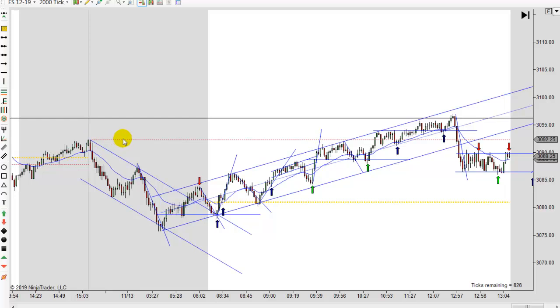Notice that the close yesterday was the overnight high as well. You had to assume that was a target probably early on as we're heading up here. And once we got up there, you had to be careful getting long into this, but you can see this channel continued to play out.